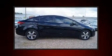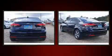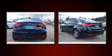Familiarize yourself with the 2018 Kia Forte. This four-door, five-passenger sedan offers the latest in technological innovation and style. It features a front-wheel drive platform, an automatic transmission, and a two-liter four-cylinder engine.